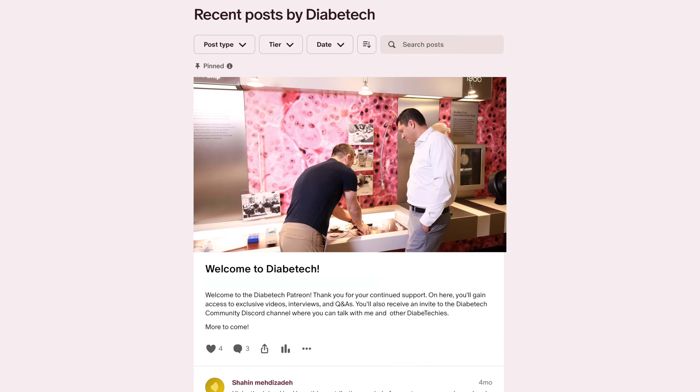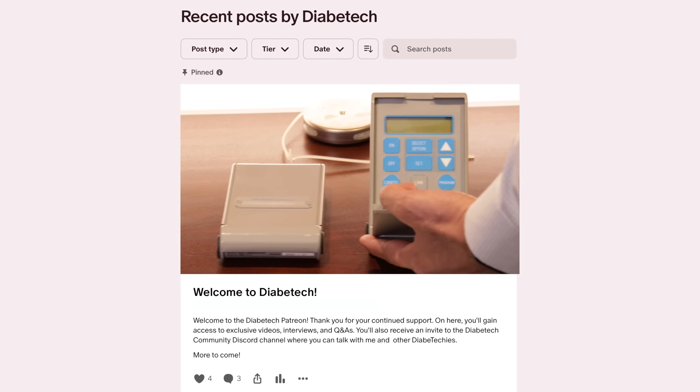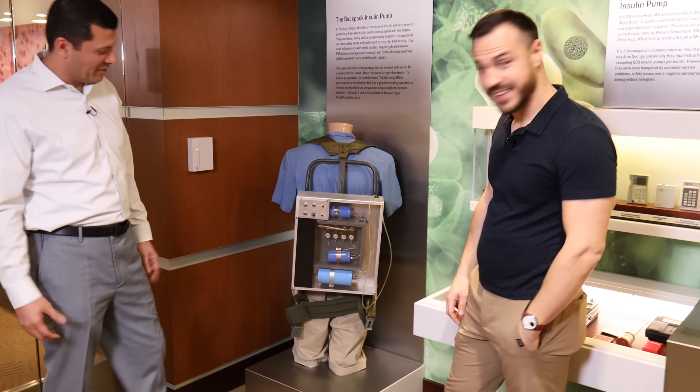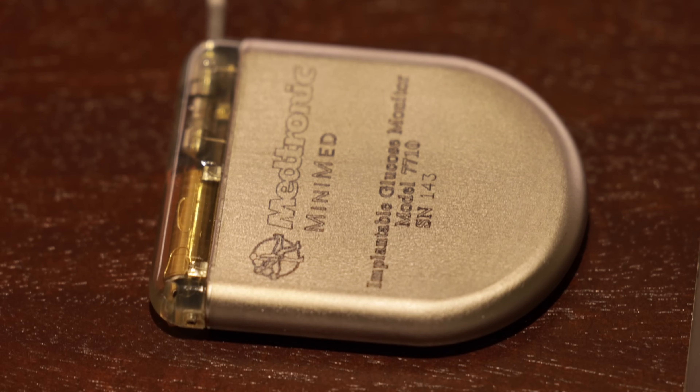If you're left wanting more, I've got a bunch of deleted scenes on the Diabetech Patreon, which you can access in the show notes. And if this video gets over a thousand likes, I'll produce a series covering the history and stories behind diabetes innovations.